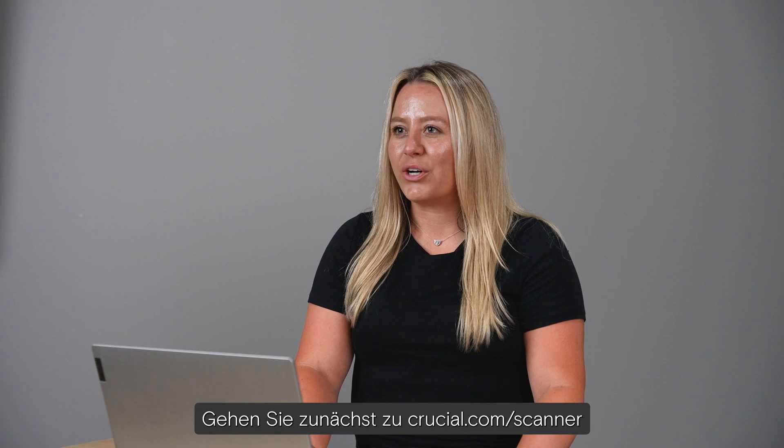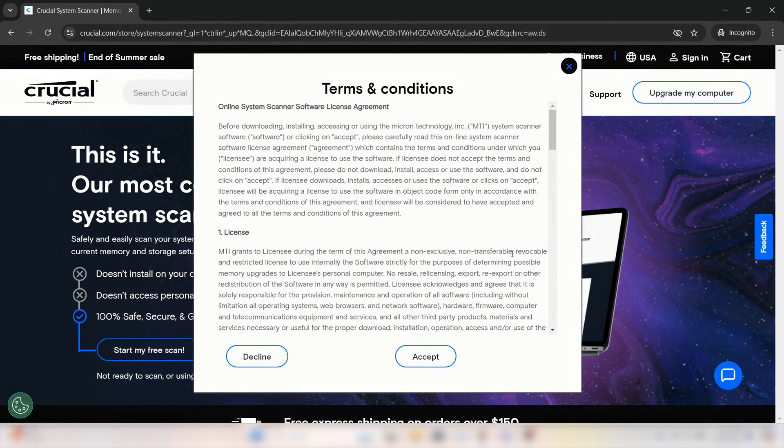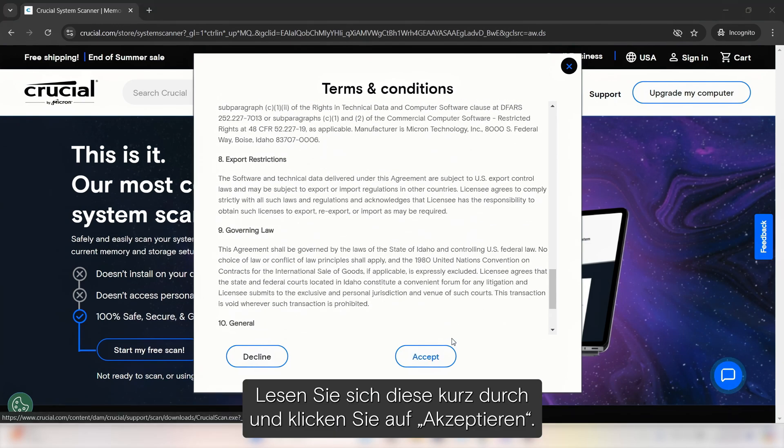To get started, go to Crucial.com/scanner and click Start Scan. You'll see a Terms and Conditions pop-up — go ahead and give that a quick read-through and click Accept.